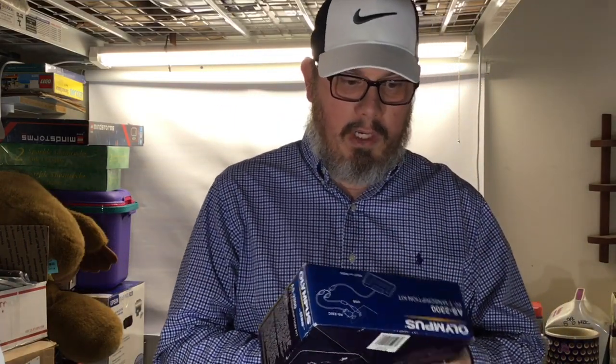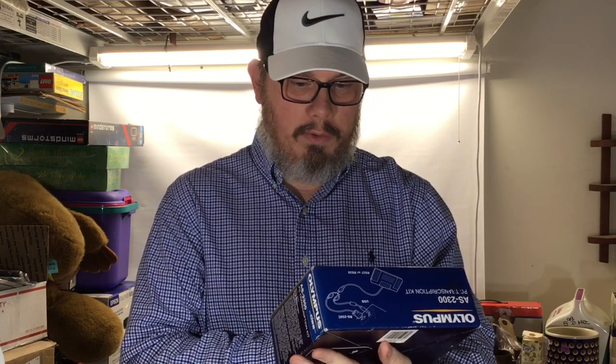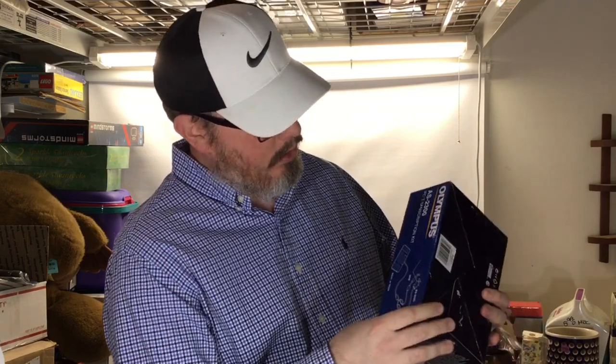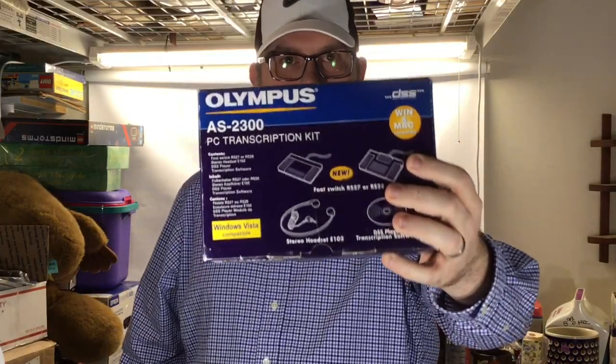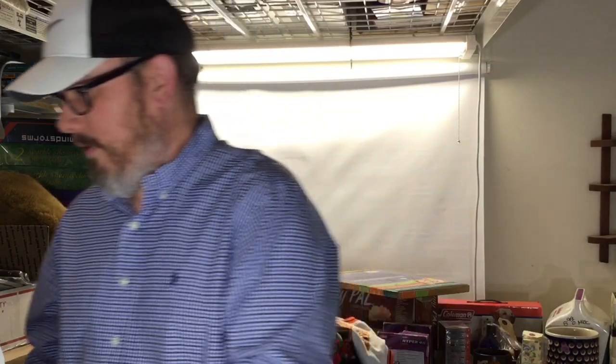This was an awesome find — my wife found it too. It's brand new in the box, though we couldn't tell until we opened it. This is an Olympus transcription kit, model AS-2300. We got this for four bucks. We opened it and it's brand new — never been used, original wraps on it, manuals are perfect. This would probably be a hundred dollar item or above. Love those hundred dollar finds.